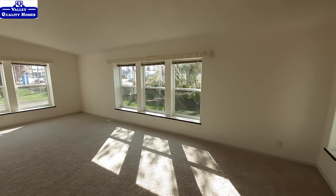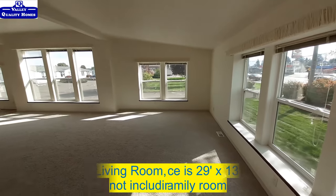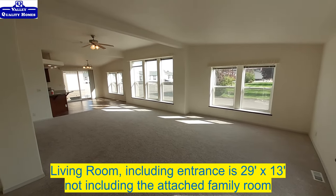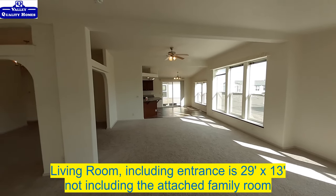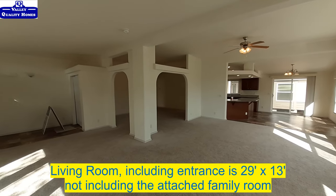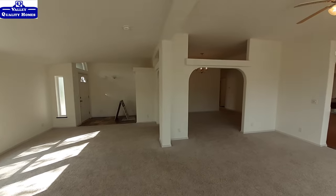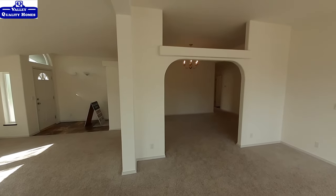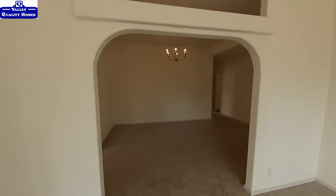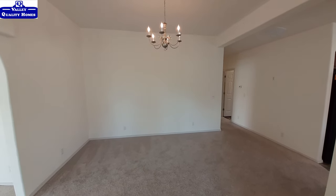We'll just kind of give you a slow pan so you can see your living room area is massive. Lots of windows, a lot of light coming in. I have the lights on just for show — they aren't really doing anything. That is your formal dining room area. We'll come show this real quick and then come back out to the living room just to show you how big it really is.